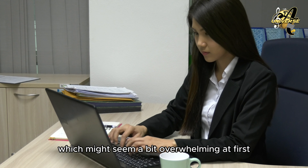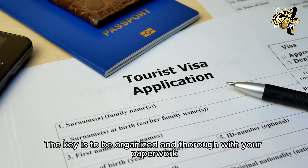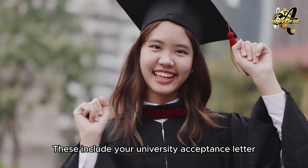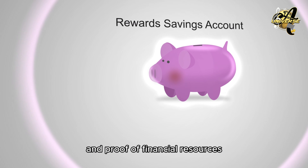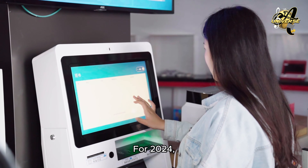Section 2: Understanding the Visa Process. Let's break down the student visa process, which might seem a bit overwhelming at first. The key is to be organized and thorough with your paperwork. You will need several important documents for your visa application. These include your university acceptance letter, a valid passport that doesn't expire within the next 12 months, and proof of financial resources, known as a blocked account.